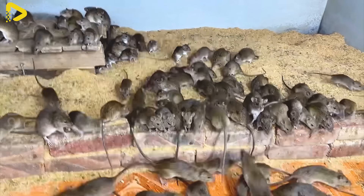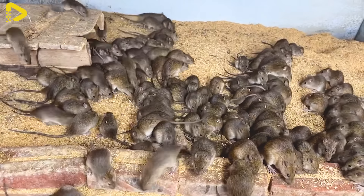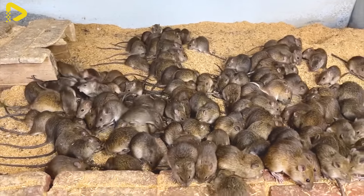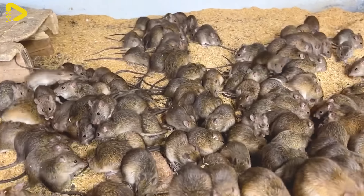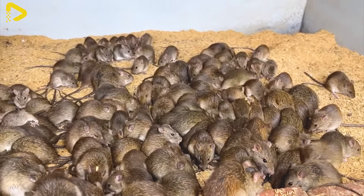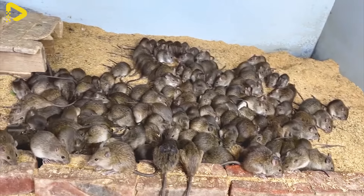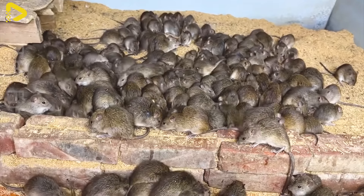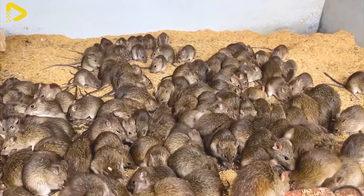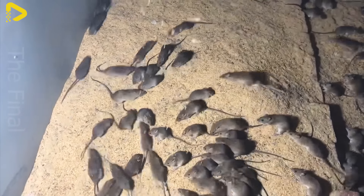At a rat farm, after each breeding season, the number of newborn rats typically ranges from 60 to 100. Annually, the total number of new rats can exceed 400, and this is just from one farm.